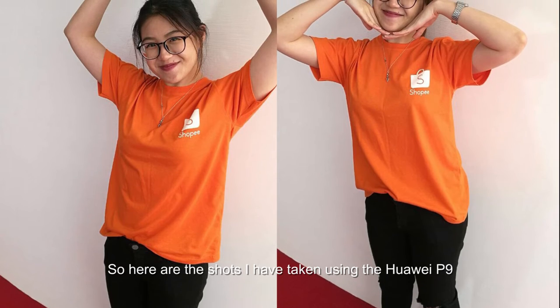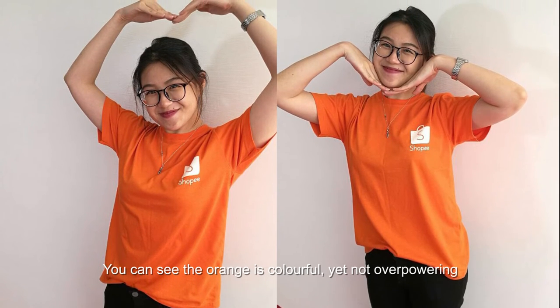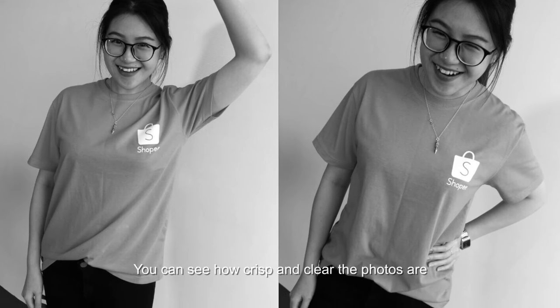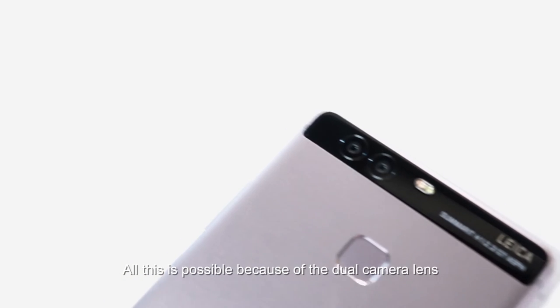Here are the shots I've taken using the Huawei P9. These are the colored shots — you can see the orange is colorful yet not overpowering. And these are the monochrome photos. You can see how crisp and clear the photo is. All this is possible because of the dual camera lens.